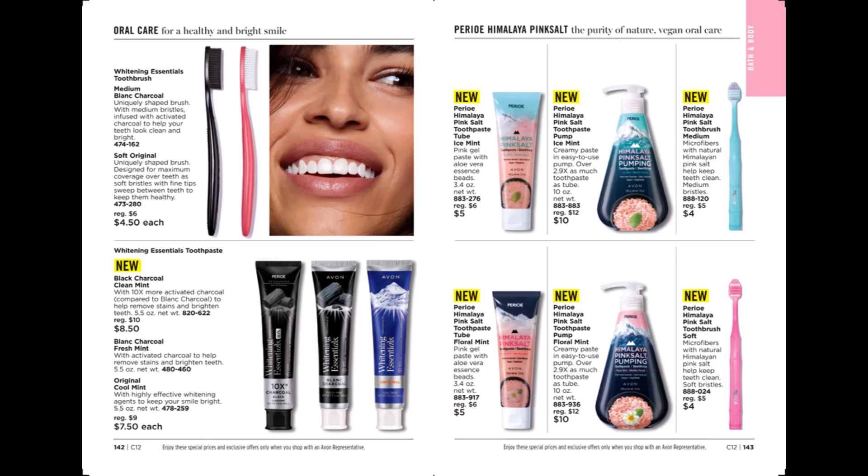In our oral care department we have two different toothbrushes: a whitening toothbrush in black charcoal and a soft original toothbrush. We have three toothpastes: black charcoal clean mint, black charcoal fresh mint, and original cool mint. We also have the Perial Himalayan Pink Salt Toothpaste in a tube in ice mint, a pump in ice mint, the Perial Himalayan Pink Salt Toothpaste tube in floral mint, the pump in floral mint, and matching toothbrushes.